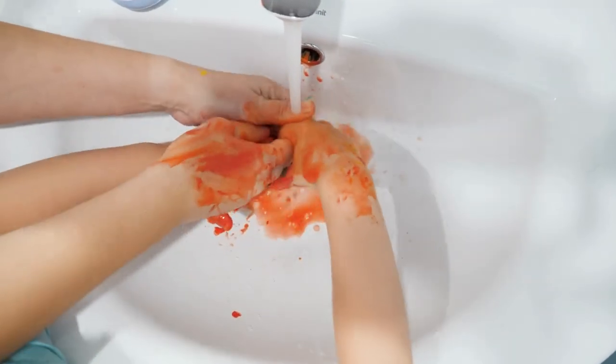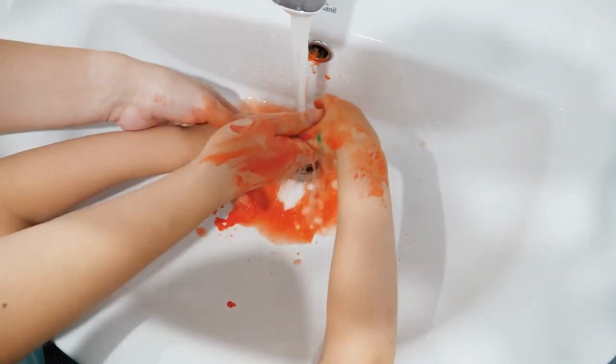Remember, every mess is an opportunity to develop practical life skills. This doesn't mean you're allowing your toddler to make a mess — you can definitely establish limits that work for you.